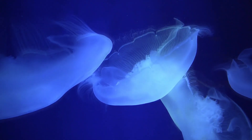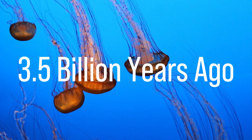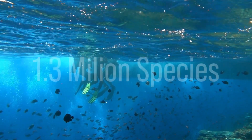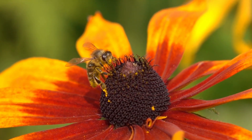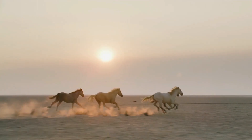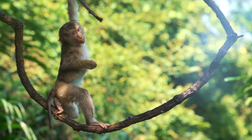The earliest undisputed evidence of life on Earth dates at least 3.5 billion years ago. To date, a total of 1.3 million species have been identified, but many more live on Earth. In fact, the latest studies suggest that there might be 8.7 million species living on Earth.